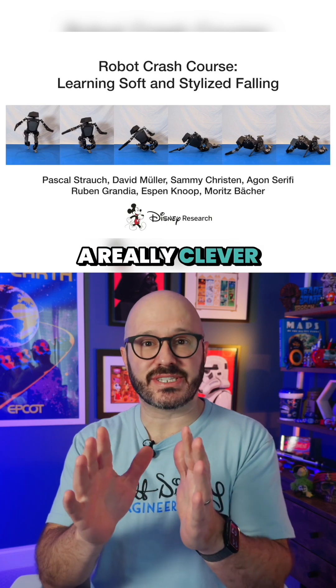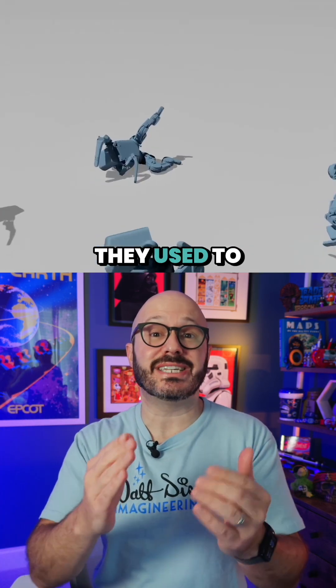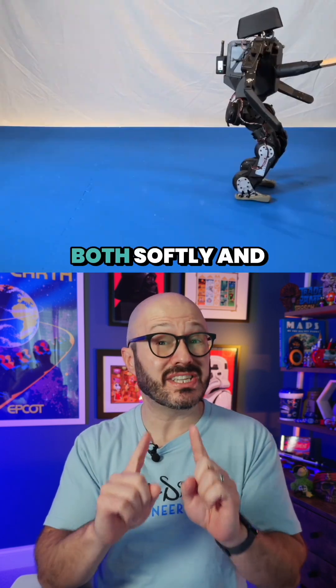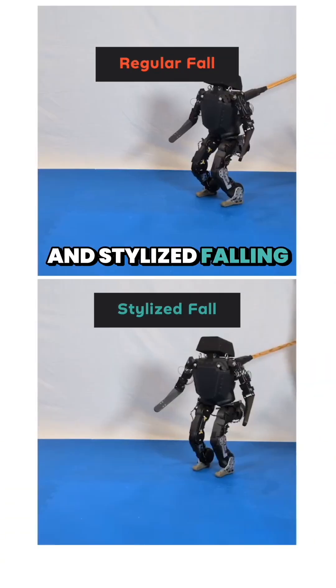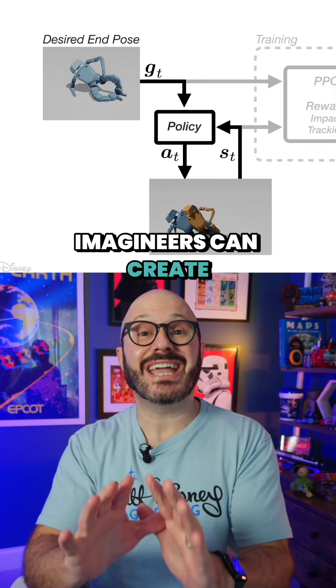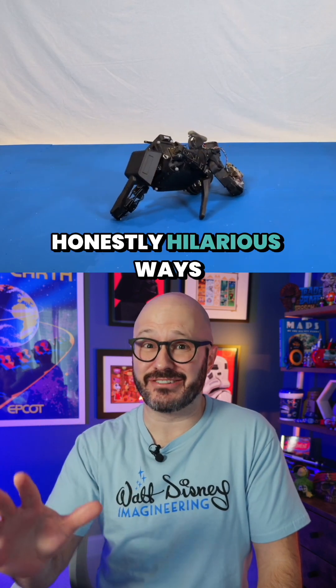But Disney Research has a really clever solution to this. They use the same reinforcement learning technique they use to teach the robots to walk to also teach them how to fall — both softly and in a stylized way. Look at the difference between regular falling and stylized falling. It both prevents damage and adds personality. Imagineers can create specific end poses that make the robot fall in honestly hilarious ways.